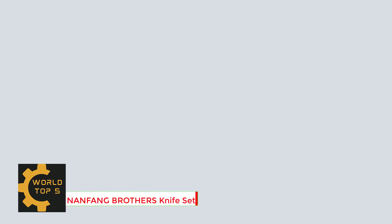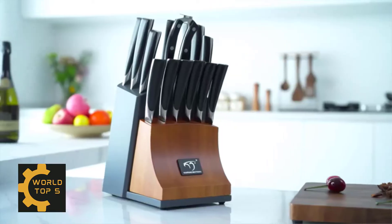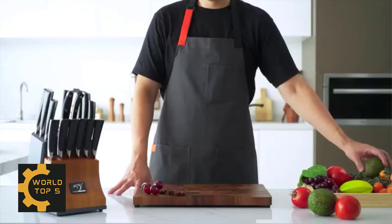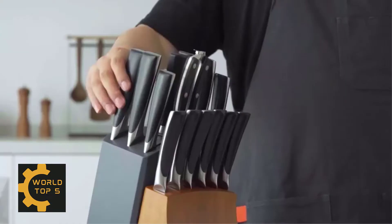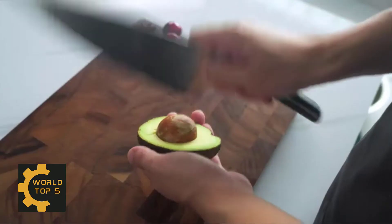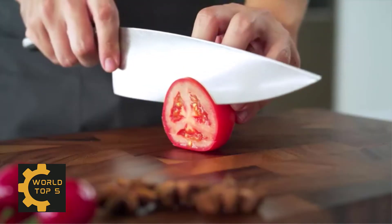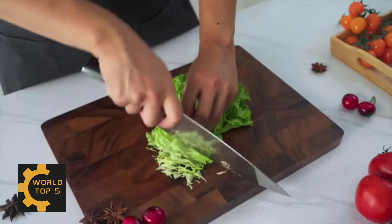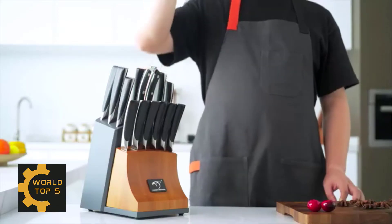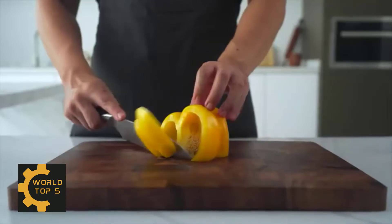Number 3: Nanfang Brothers Knife Set. Knives are crafted with VG10 Steel Core, 67 layers of superior Damascus Steel for precision and accuracy. HRC62 hardness for exceptional sharpness and edge retention. The curved design handle provides comfort and support. The integrated design of the blade and shank is not easy to break — safe and durable — ensuring long-lasting performance and easy cleaning.